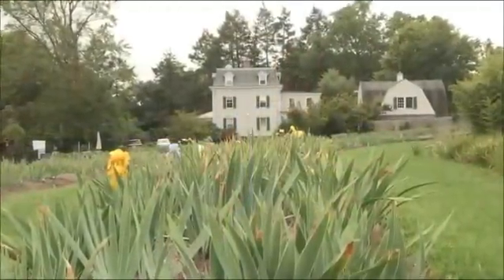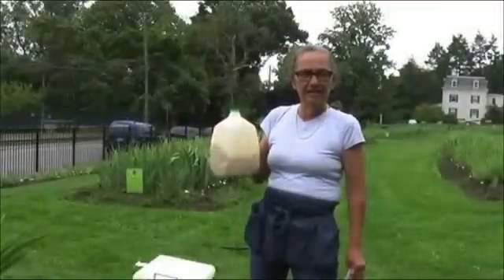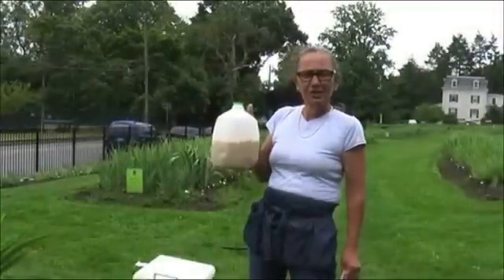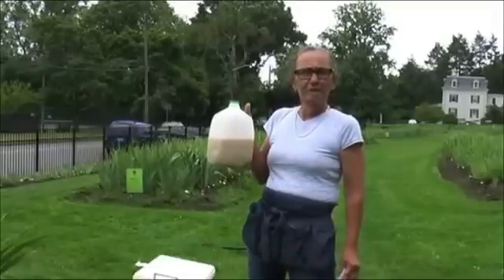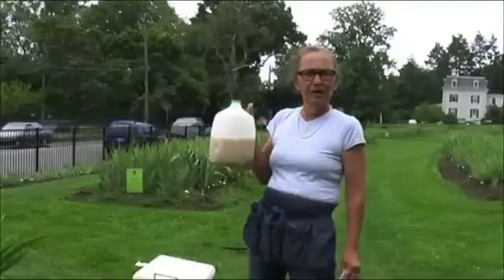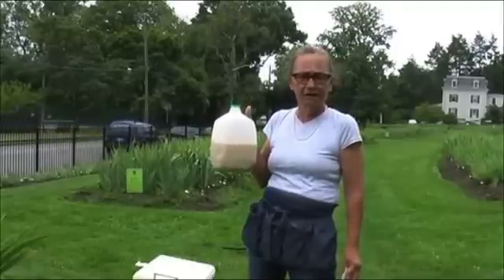We have found that in two years of applying the beneficial nematodes, we have essentially eradicated borers from the iris garden here at Presby. In this gallon jug is enough nematodes to do a spray application for about 16,000 square feet, which is about the square footage of our entire garden.